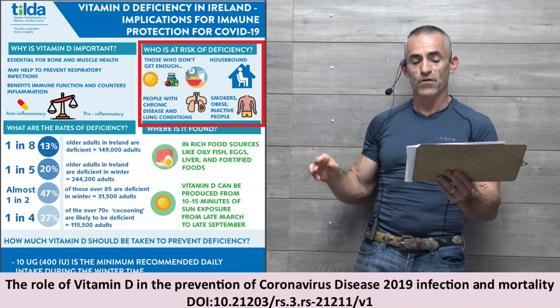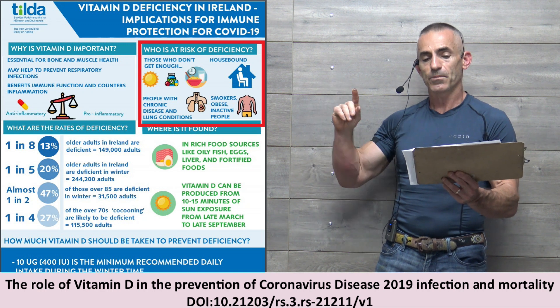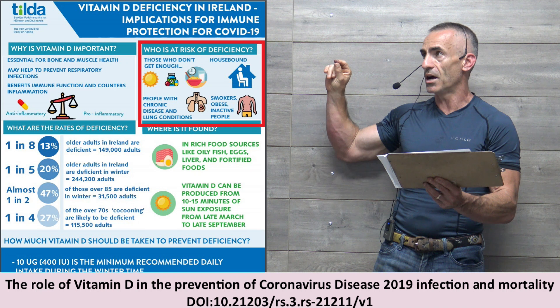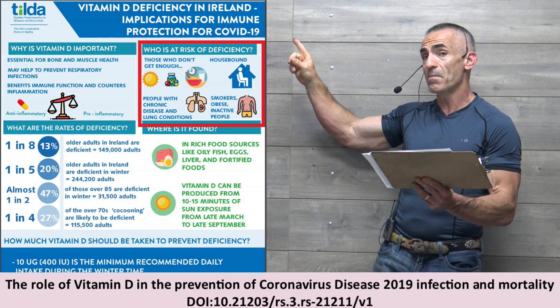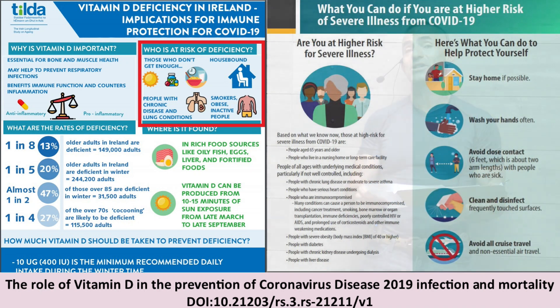Looking at the vitamin D deficiency graphic: who is at risk of deficiency? Keep that in mind — we are going to compare it to the CDC's list of who's at risk of deficiency. Correlation is not causation, but it's at least a start, and it's eerie. When you look at it and consider certain ethnic groups which tend to be deficient in vitamin D and who COVID-19 is ravaging the most, the correlations become stronger and stronger — hopefully not adding to confirmation bias, but that is for data analytics to define. Vitamin D levels are that low, you might as well start somewhere.